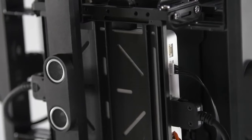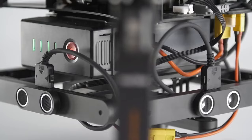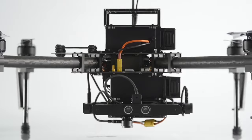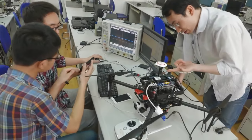Another innovation of the Matrice 100 is the inclusion of our new avoidance system called Guidance. This incredibly intricate system tracks the area around the Matrice 100 from all sides — down, front, rear, right and left. This means that the Matrice 100 is always aware of its surroundings and will automatically adjust its flight path when closing in on objects or obstructions.